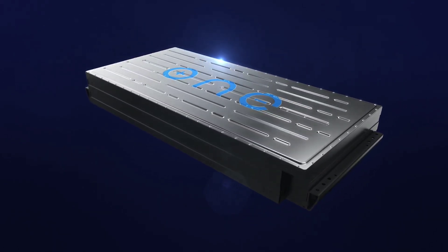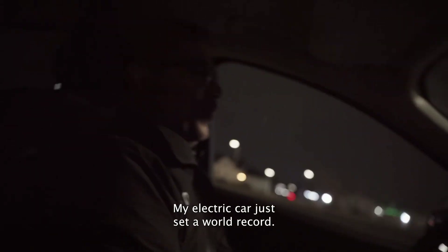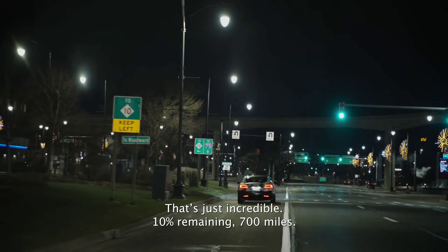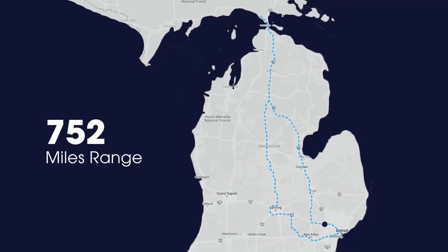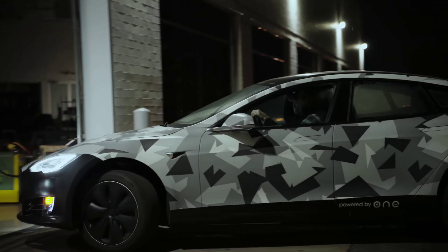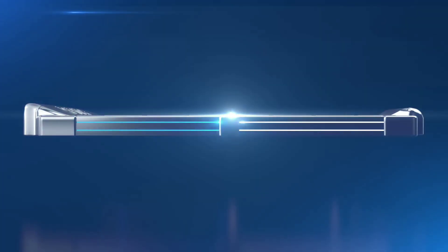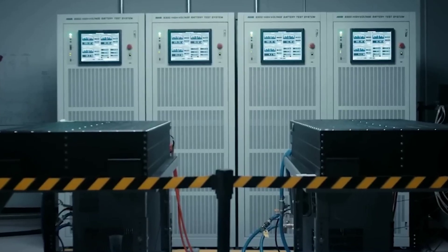You can enjoy a smoother and more responsive driving experience. The Gemini battery has a high power density and low internal resistance, meaning it can deliver high currents and accelerate quickly. It also has a low self-discharge rate and high thermal stability, maintaining performance across different temperatures and weather conditions. And because it has an AI system that learns from your driving habits and preferences, it can adapt to your driving style and optimize your comfort and safety.